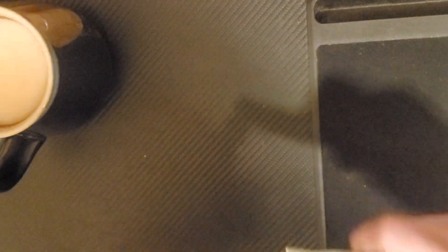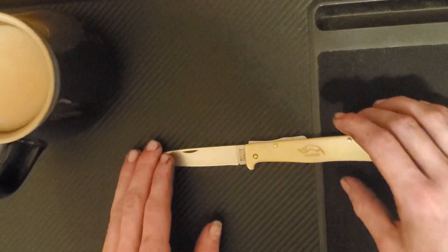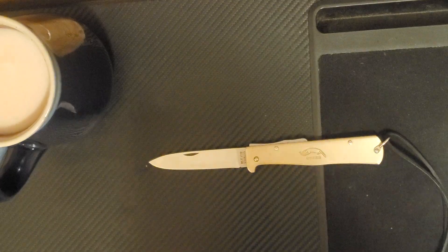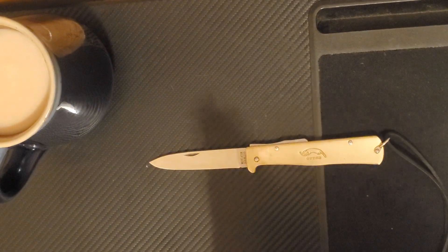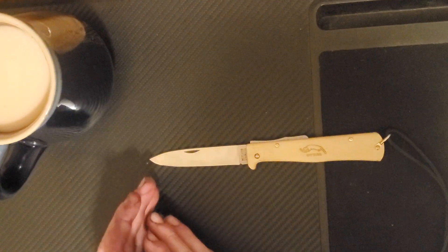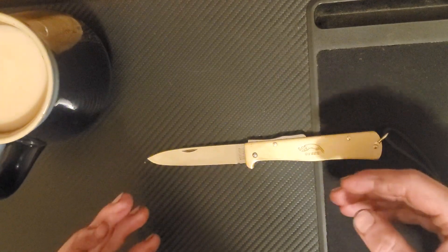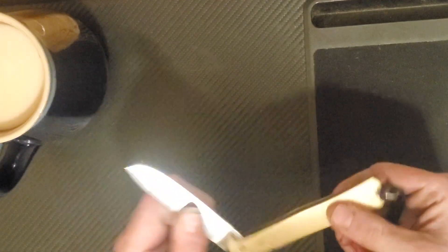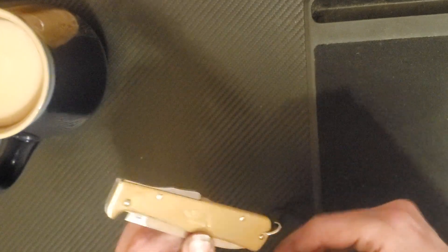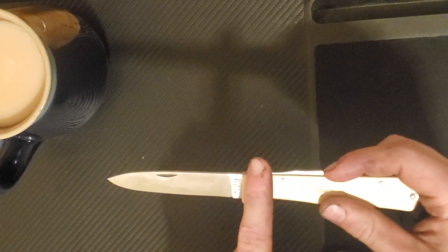Up first we have the Auto Messer K55K Black Cat — this one here is the brass model rather than the Black Cat model — but the reason why these have so much historical significance is twofold. First and foremost, this is the first production locking knife, originally released in 1867. The Auto Messer K55K was the first production knife to feature a locking blade in the form of this lock back mechanism right here, which is fairly secure.